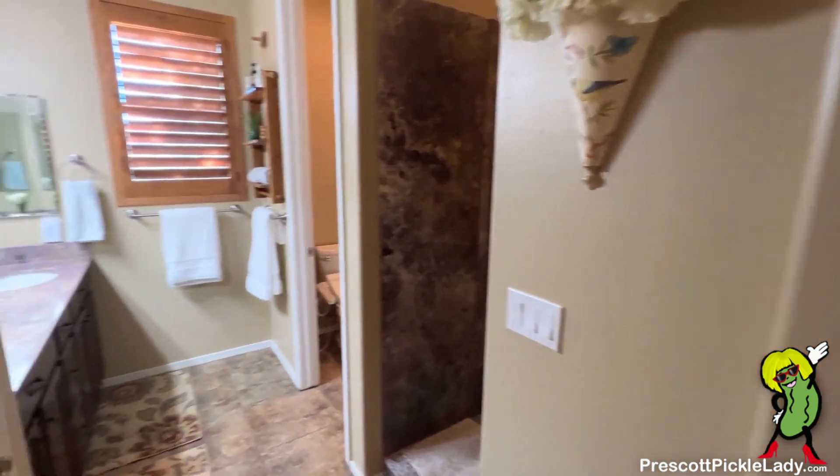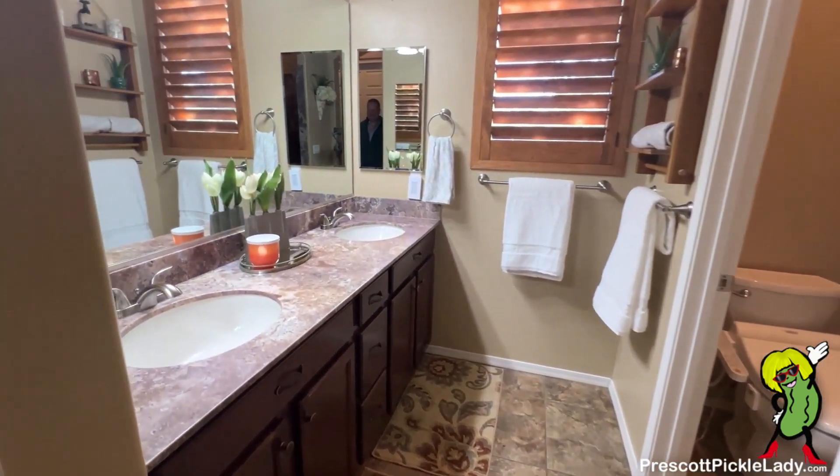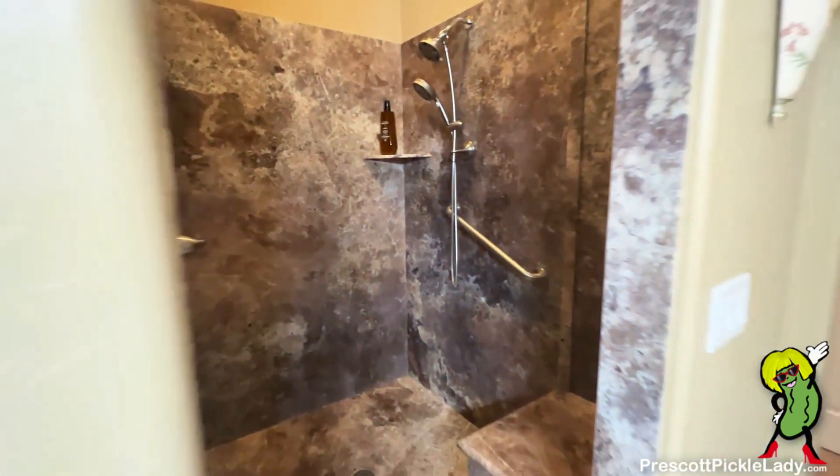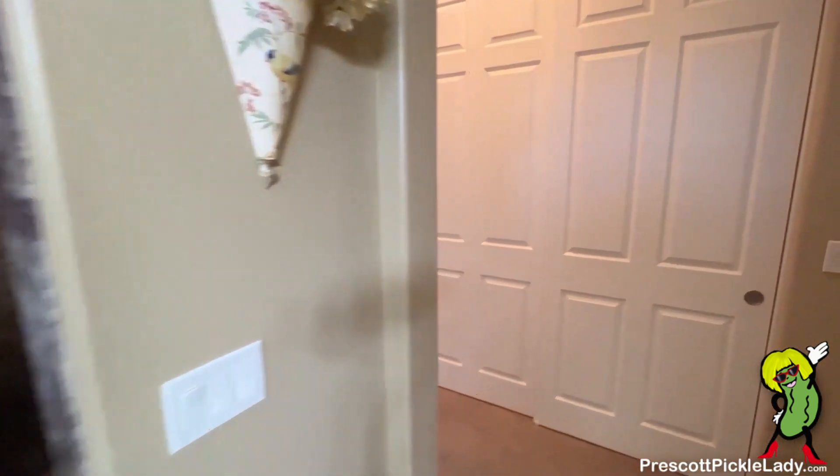And here's the master bath. Two sinks, a little potty closet. Here's the walk-in shower. There's the double closet we saw before.